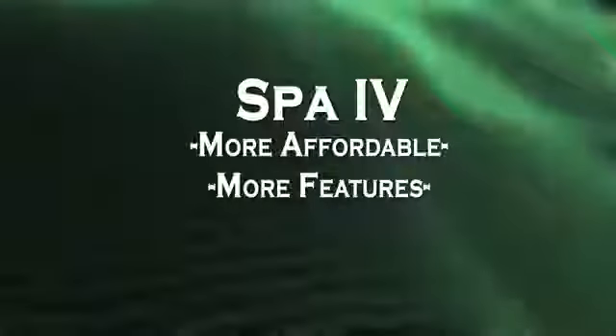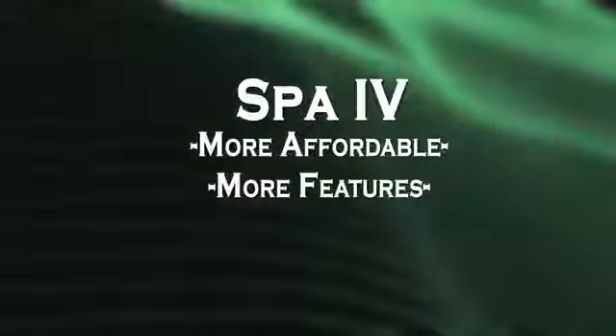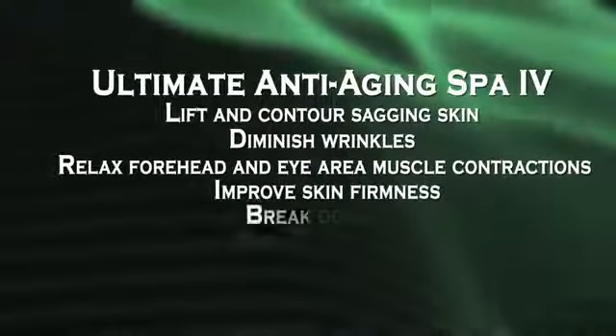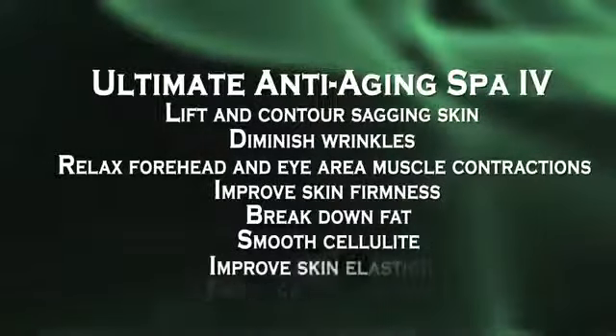The ultimate anti-aging Spa 4 can be used anywhere and is surprisingly affordable, costing less than most other portable spas while providing more features and benefits. It is an indispensable device to ensure your skin's long-term vitality and conditioning. It will help lift and contour sagging skin, diminish wrinkles, relax forehead and eye area muscle contractions, improve skin firmness, break down fat, smooth cellulite, and improve skin elasticity.